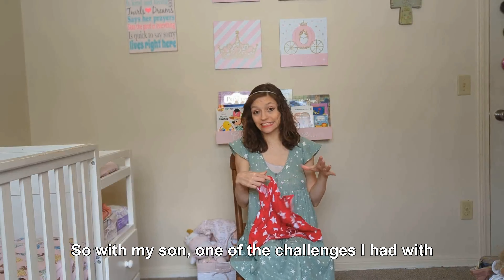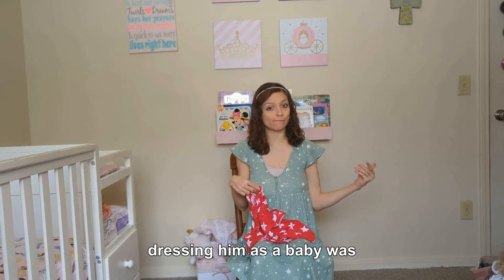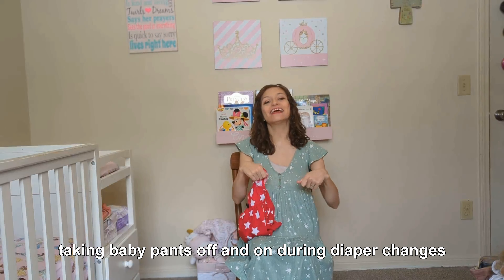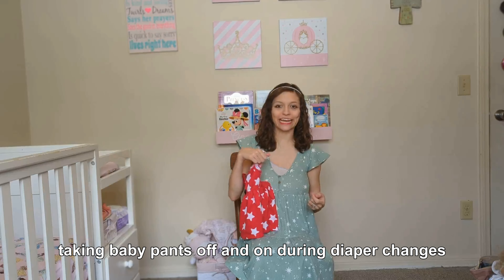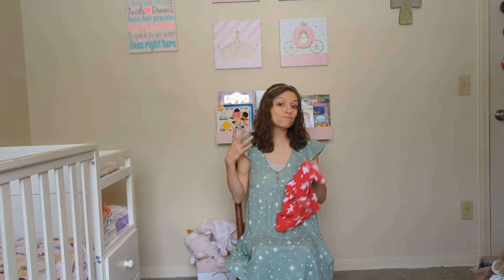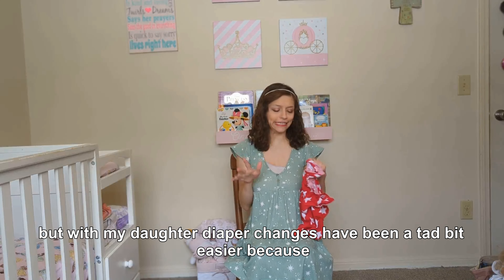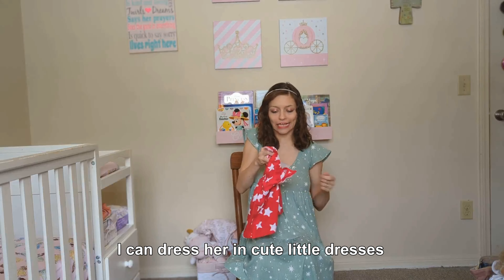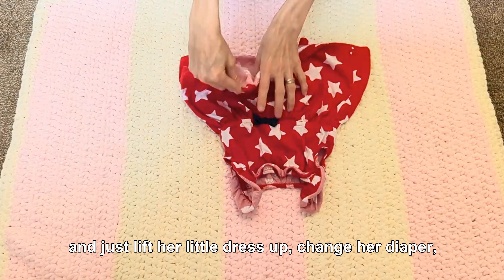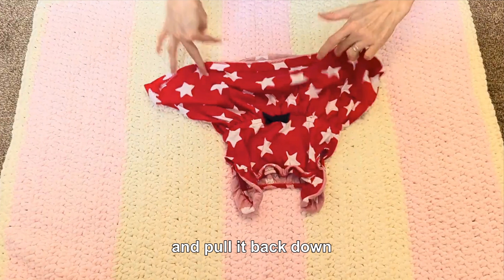With my son, one of the challenges I had with dressing him as a baby was taking baby pants off and on during diaper changes — it was puzzling when he was wiggling. But with my daughter, diaper changes have been a tad bit easier because I can dress her in cute little dresses and just lift her little dress up and back down.